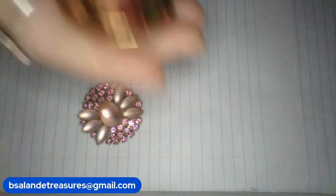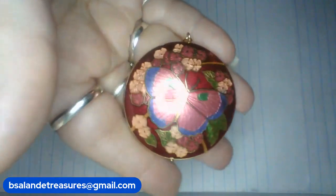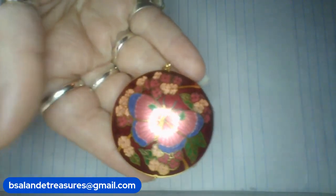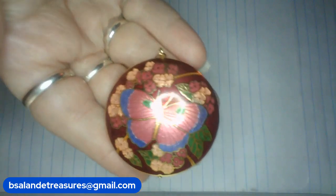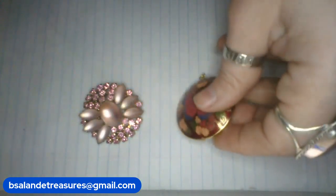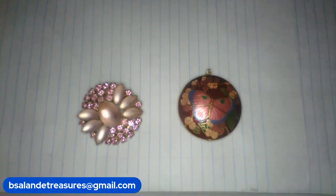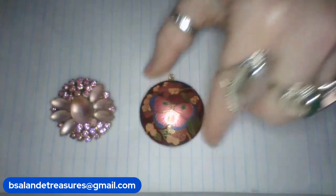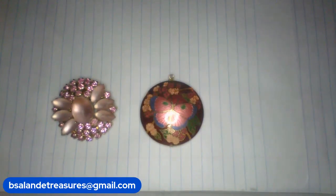Next up, I have some cloisonne. Beautiful butterfly cloisonne. Really pretty pinks and reds. That is a beautiful, nicely made, well made pendant. It measures approximately an inch and three quarters — so almost two inches. And this one is a $20 buy it now. That is item E. And if you need a chain, I can definitely throw a chain in there.